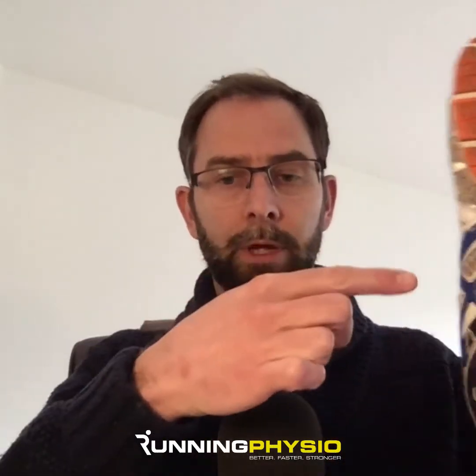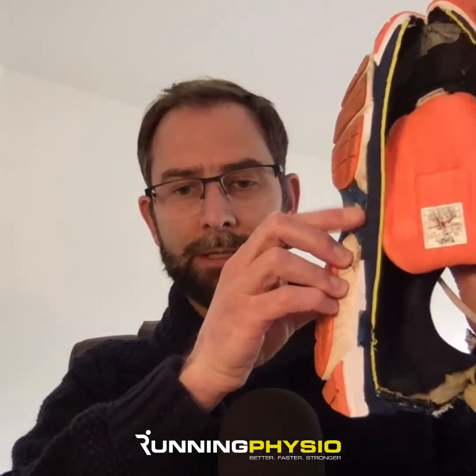Let's start by talking about motion control shoes. This most recent study by Willems et al. characterizes these shoes by two features, which I'm going to show you on a running shoe we cut in half. The first feature is thermoplastic support through the medial part of the midfoot, which you can see here on these shoes — and through the bottom as well. This thermoplastic structure is designed to provide support through the midfoot.